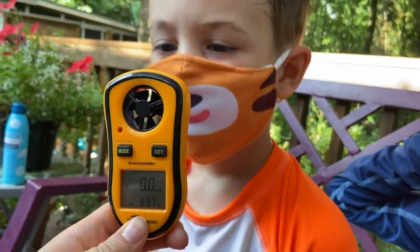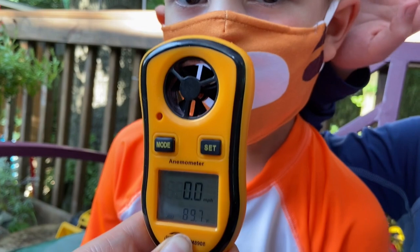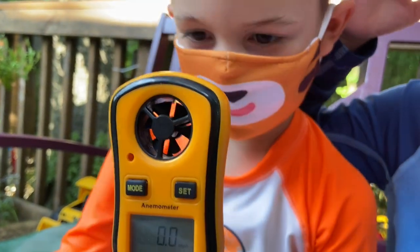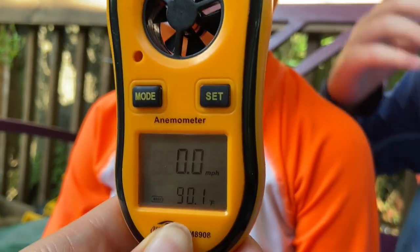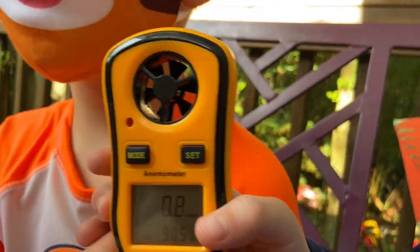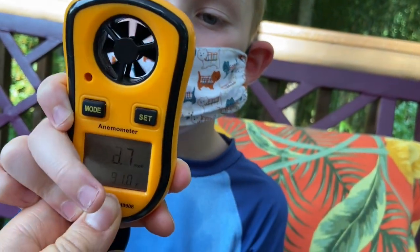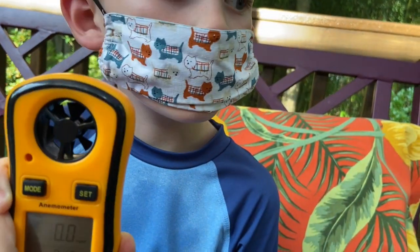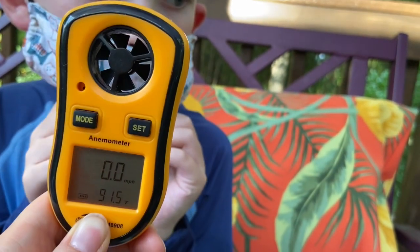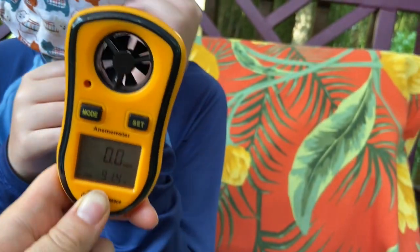You got ten before — what can you do this time? I see zero. Keep blowing. I guess that's up to like 1.7... you got up to two. So that went from like 20 miles per hour to two. Try one more time.